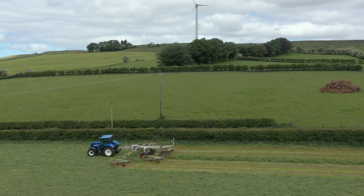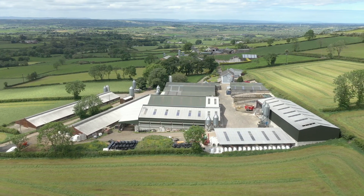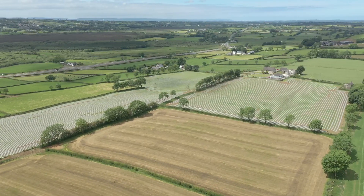We aim to produce four cuts of high quality grass silage per year with a target of 25% dry matter, 11.5 ME, and 15% crude protein. Whole cropped wheat and forage maize are also grown on the farm as part of the grassland rotation to help provide a balanced total mixed ration for the cows.